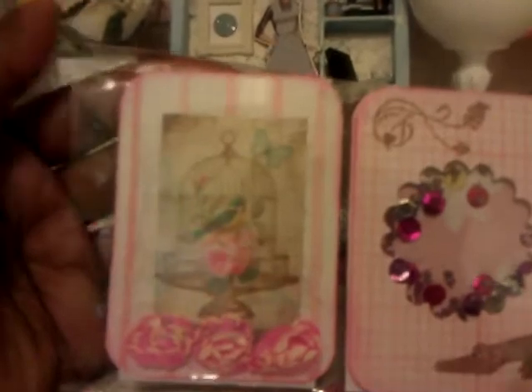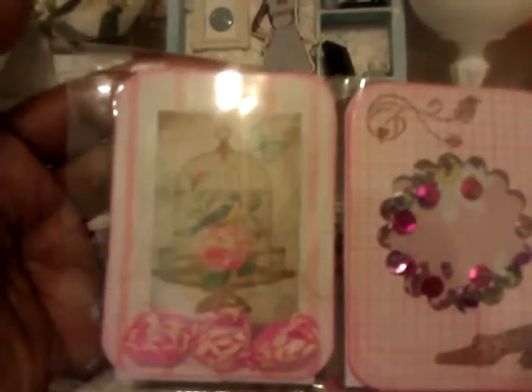This next pocket says 'the way to know life is to love many things,' and she attached one of the little Michaels flowers up there, and then in each corner there is some little lace trim. The next pocket features this beautiful little bird cage — the glare is not helping.